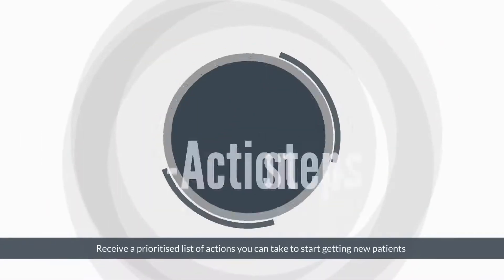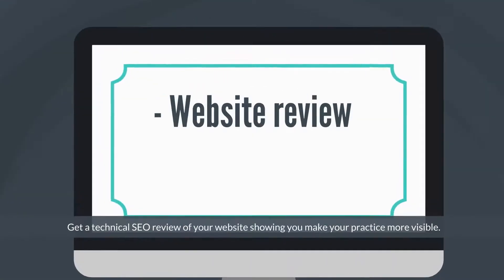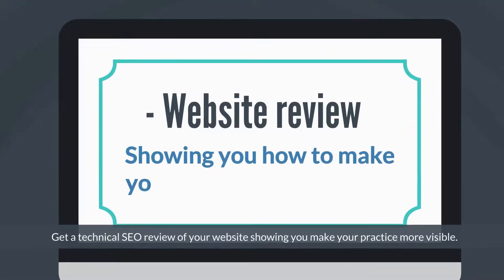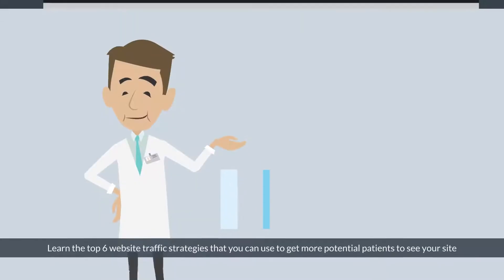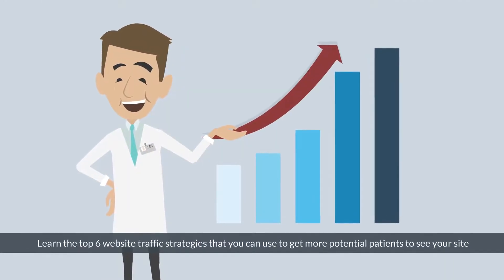Receive a prioritised list of actions you can take to start getting new patients. Get a technical SEO review of your website, showing you how to make your practice more visible. Learn the top 6 website traffic strategies that you can use to get more patients to see your site.